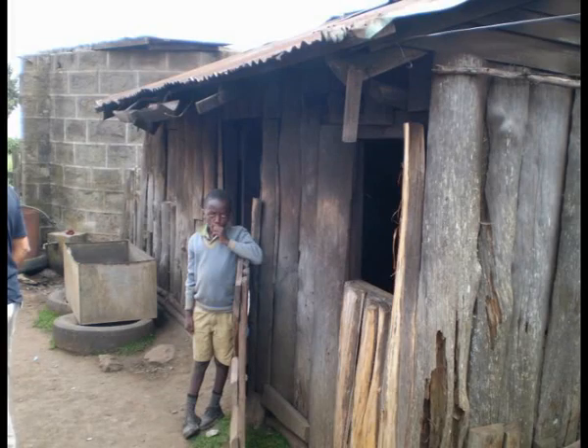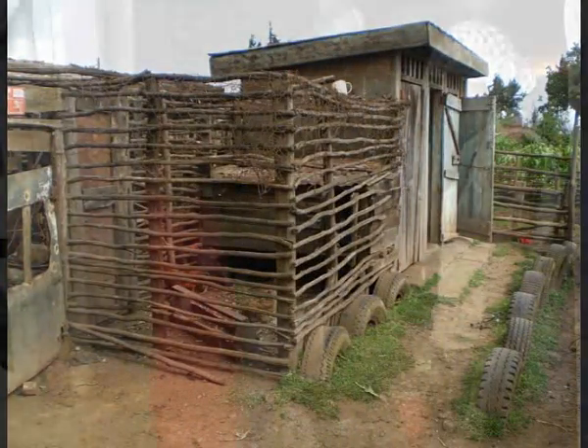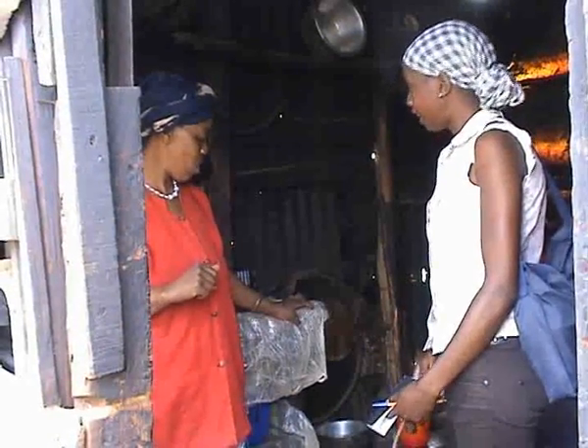The households in CO2 Balance project areas receive the stoves free of charge in return for the carbon rights. This ensures we can always help the most vulnerable communities regardless of any ability to pay.